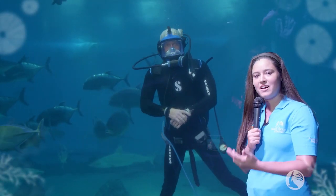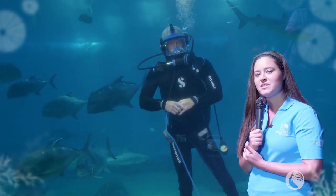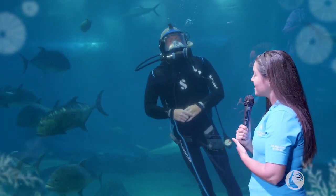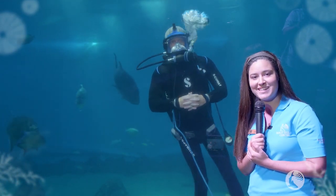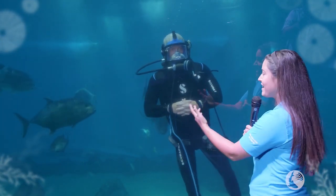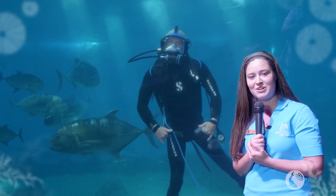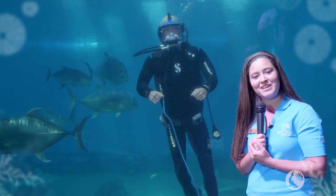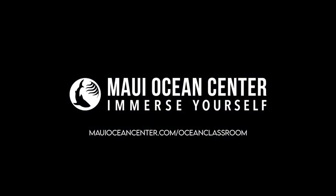Awesome. So we do have a lot of important roles that our sharks fulfill in our oceans. Thank you so much for explaining that to us. Well, thank you guys so much for joining us today for our creature feature. Thank you again to Paul for joining us from inside of the open ocean exhibit here at the Maui Ocean Center. Mahalo, and join us next week for our next creature feature. We'll see you then — bye!